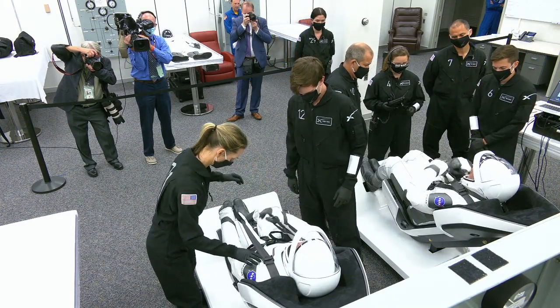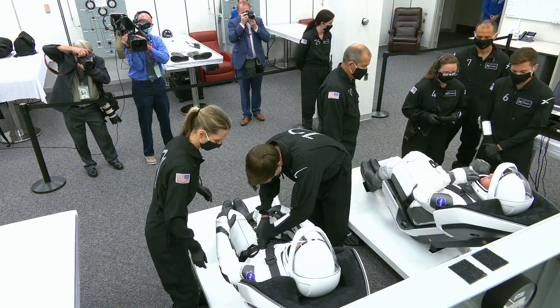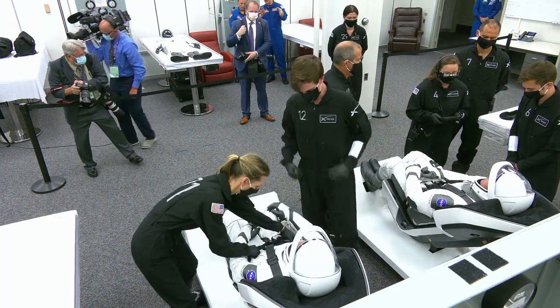We're in the suit-up room. I remember this back in 2009 when I was sitting in Lazy Boys from back in the Apollo era, but they have these really cool new suits and new seats that they're working in here. It's so amazing to see this first live look in the room.